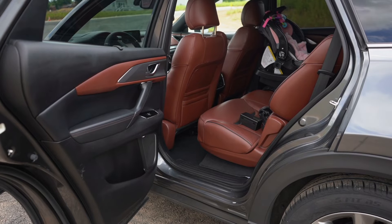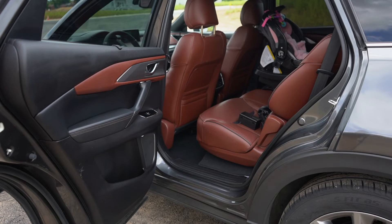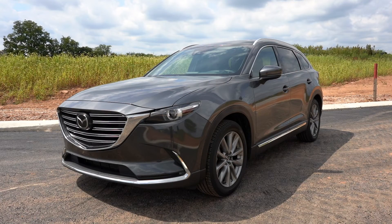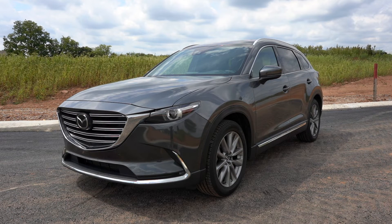Mazda did a great job designing the dimensions of this vehicle to make it still handle well and still have enough space, but not be too big or too clunky. Being used, this does have a few little issues I'll show you right now — those are the only things I don't like about it. But then we'll go for a drive and you can see how fun it is.